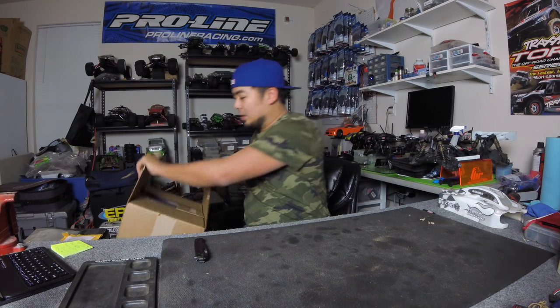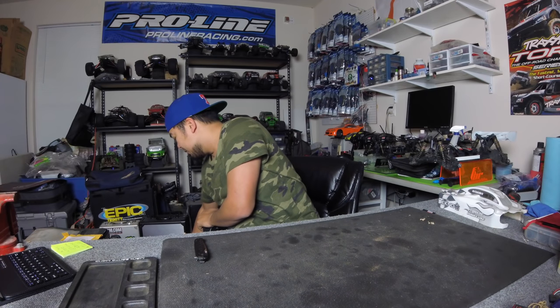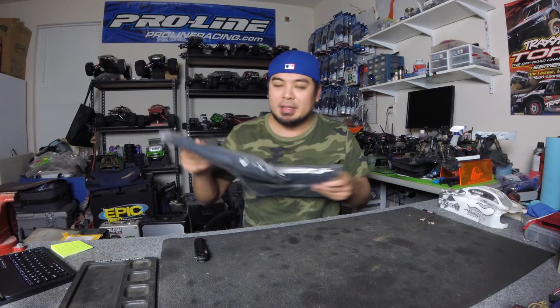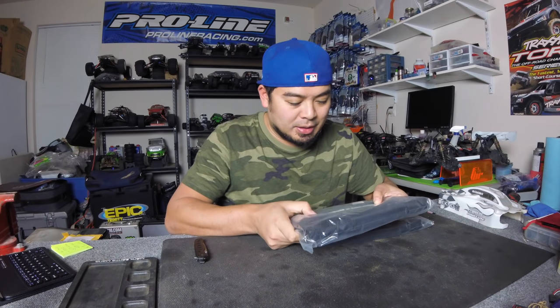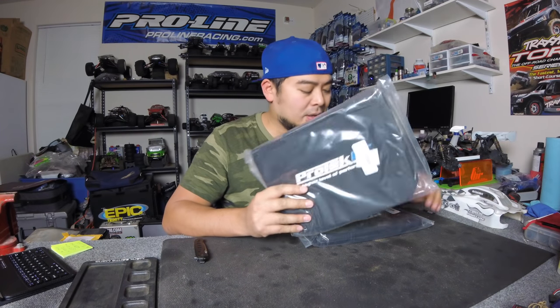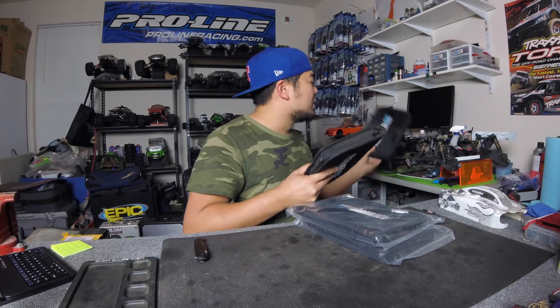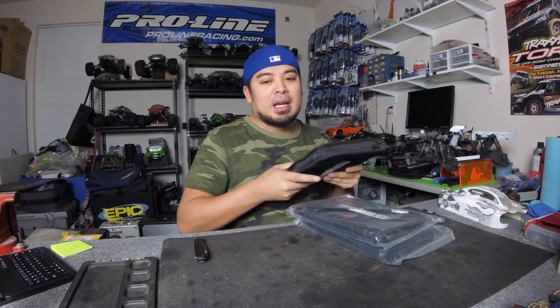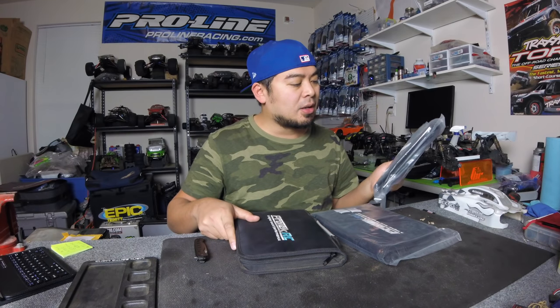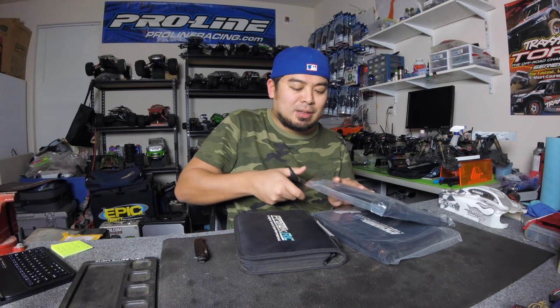Alright, interesting - you got two of these. These are nice, these are the Pro-Tech tool pouches. I love these tool pouches, these are awesome. I bought two of them because I feel like I have to have two of everything. This is the one I use every day, this is the one I take to the track, this is the tool set I take with my boys whenever we go bashing. I have at least two more tool sets, so I bought a couple of these bags - this is probably one of my most favorite products from Pro-Tech.